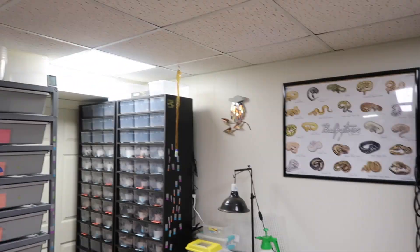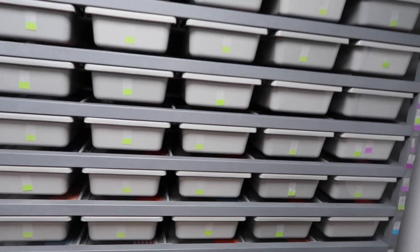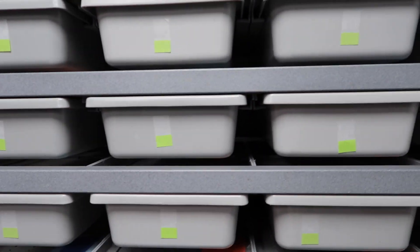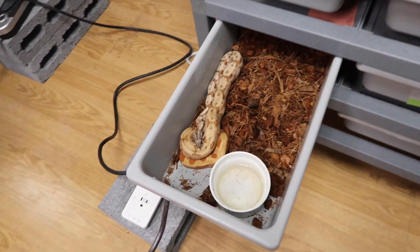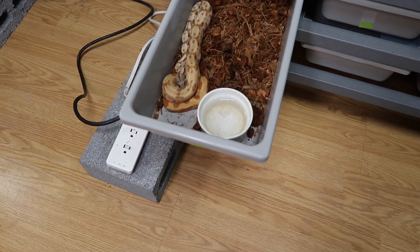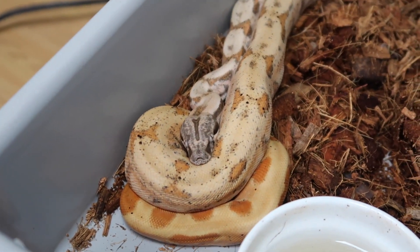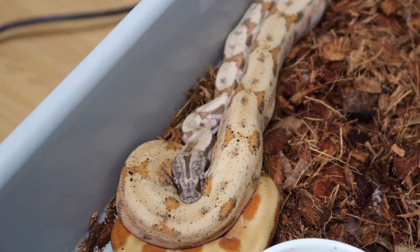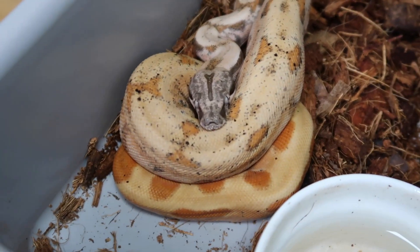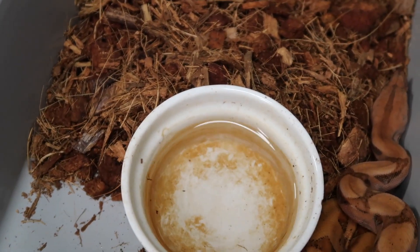I just did a coco bedding change about two days ago on these guys, so they should be pretty good. As Billy always says, sometimes there's poop and pee in there or stuff in their water bowls — I'll take care of it when I get the chance but I didn't check right before this video. This first one is a hypo 100% het blood with a whole lot of hog island influence — a nice big female. I love the tail on this girl. I also held back this boy — he is a hypo blood. The water bowls get stained by the Reptichip over time.